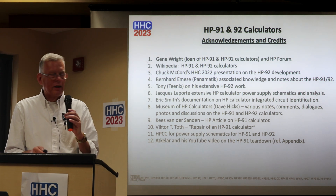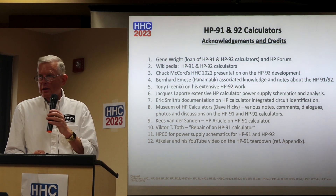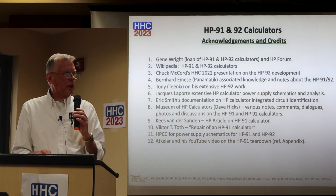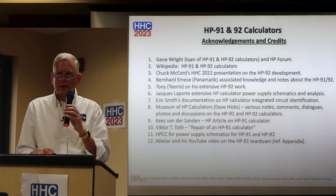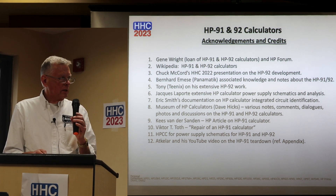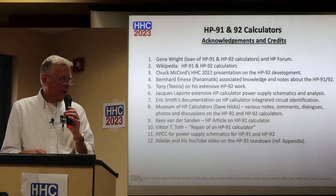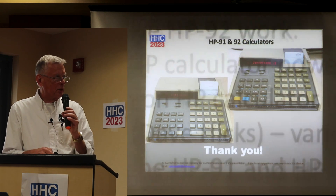Acknowledgements and credits: Gene Wright for loaning the two calculators, Wikipedia, Chuck McCord's presentation on the HP 92, Bernard's associated notes, Tony's extensive HP 92 work, Jack Laporte for the power supply schematics, Eric Smith's documentation on HP calculator and integrated circuit identifications, the Museum of HP Calculators, Hs van der Sanden, Victor Toff, HPCC for their schematics. A link to the full presentation will be provided.